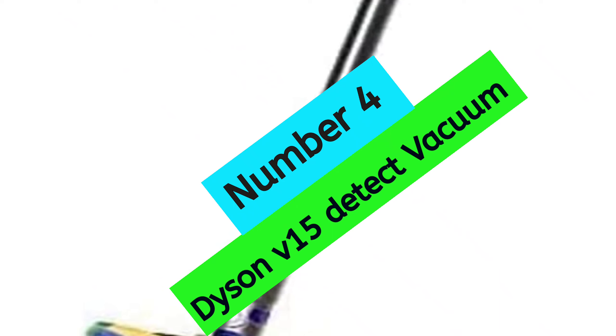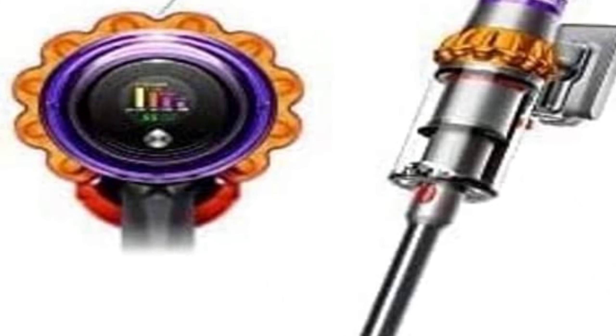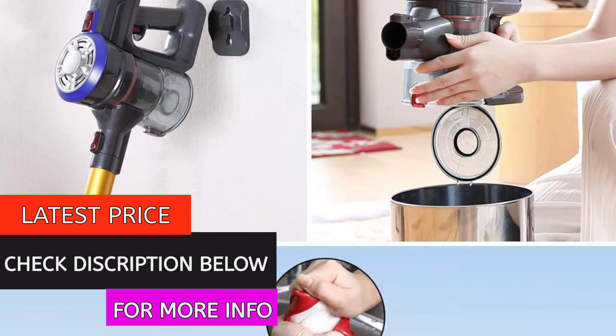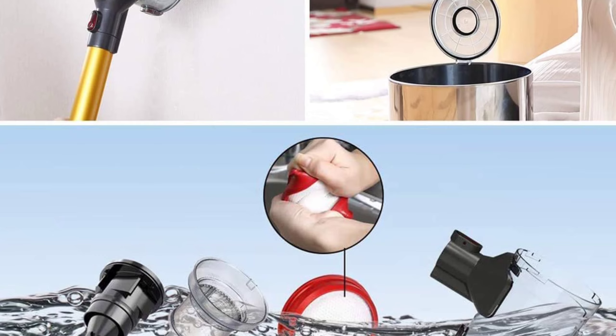At number 4, the Dyson V15 Detect Vacuum. The Dyson V15 is a powerful vacuum that can easily handle both carpeting and hard floors. It comes with a variety of attachments, including a crevice tool, dusting brush, and even a mini motorized tool, which is great for getting rid of pet hair. The V15 also has a laser at the end, which is great for spotting dirt and dust that you may have missed.